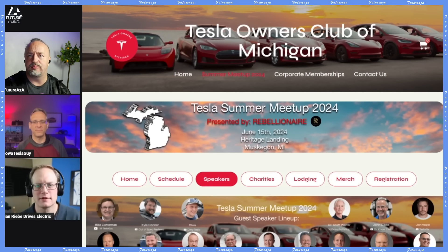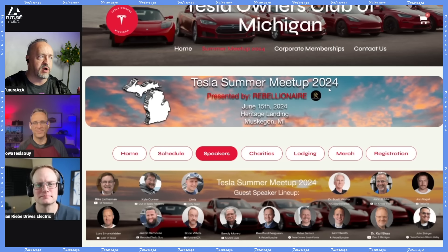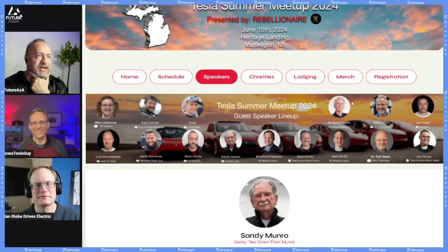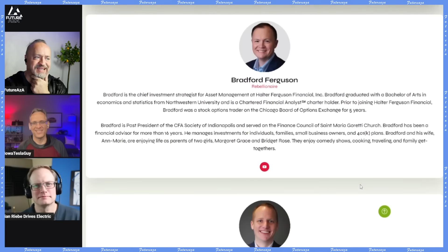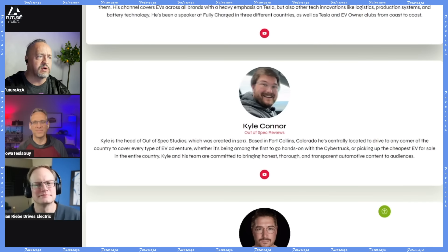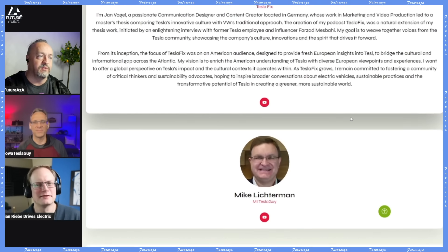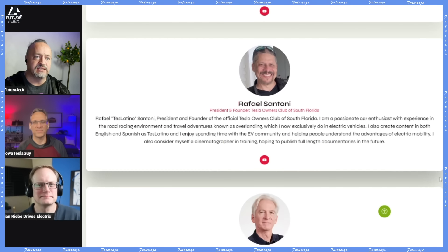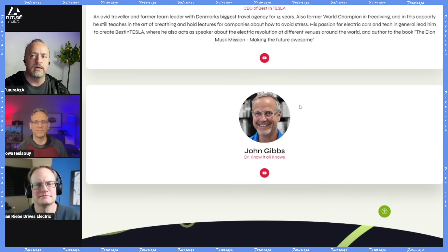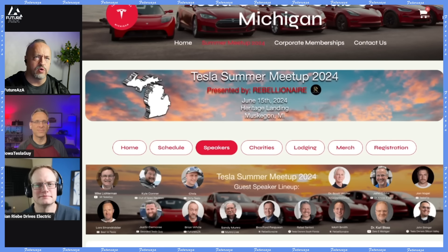All three of us will be at this event in some capacity — the Tesla Owners Club of Michigan. Both Brian and Jim will be at the rockstar tent. We've got great folks coming: Sandy Monroe, Bradford Ferguson, Matt Smith of Rebellionaire, Bearded Tesla Guy, Dirty Tesla, Kyle, a couple of people from Europe, and Tesla Tino. Most of the people coming are from the Midwest — of course. It's going to be a lot of fun, and then there's Plaid Day the following day.